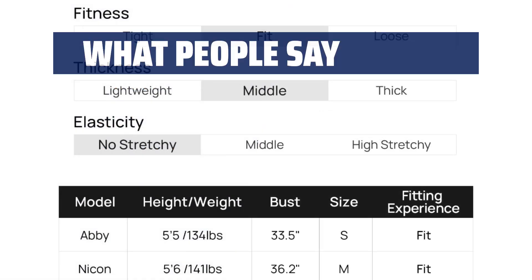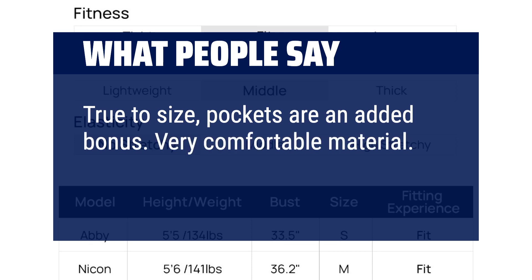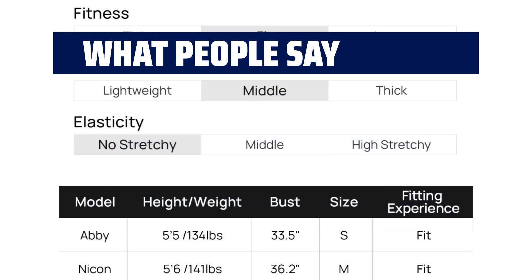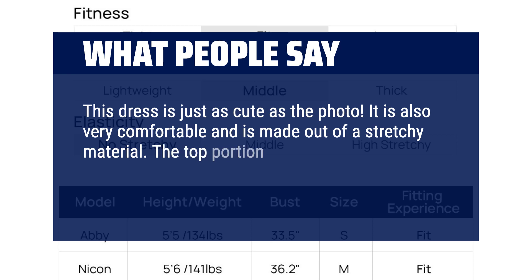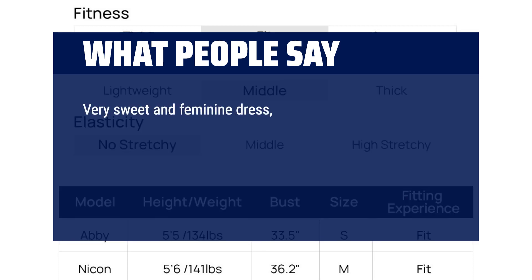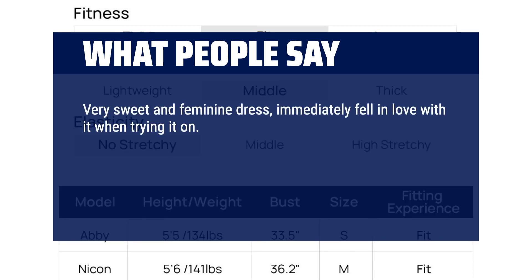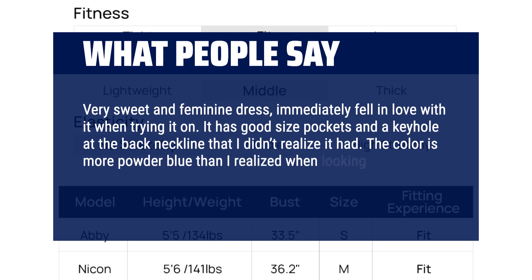What people say: True to size — pockets are an added bonus. Very comfortable material. Would buy again. This dress is just as cute as the photo; it's also very comfortable and made from a stretchy material. The top portion is fitted and flattering but super stretchy. Very sweet and feminine dress — immediately fell in love with it when trying it on. It has good-sized pockets and a keyhole at the back neckline. The color is more powder blue than expected online, but it's a very pretty and soft color.